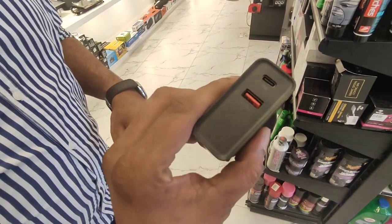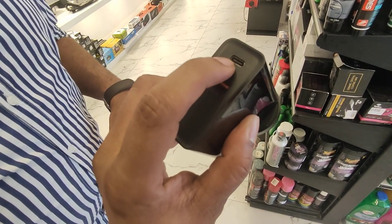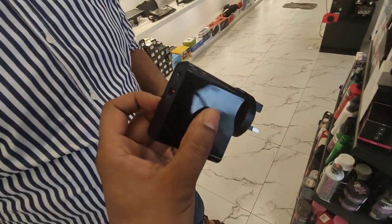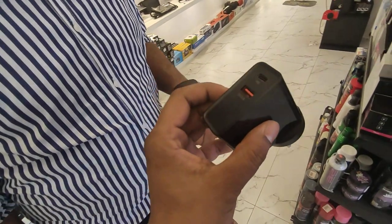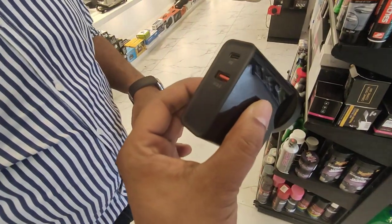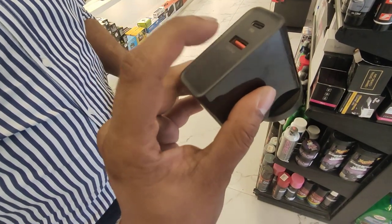The iPhone 12 has PD charging. One side is Type-C, the other side is an iOS cable. They usually get used in the market, but they don't get used. So we have, for every customer and every product, this is QC3, which is another USB phone charger with the USB cable.